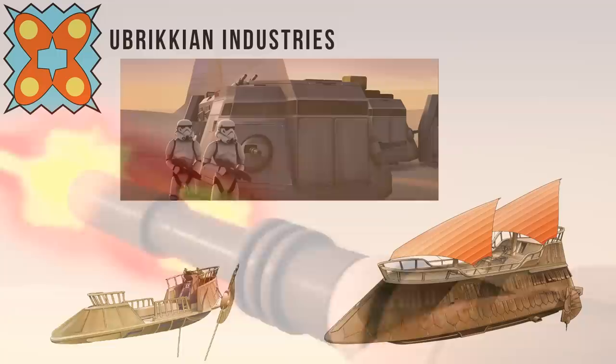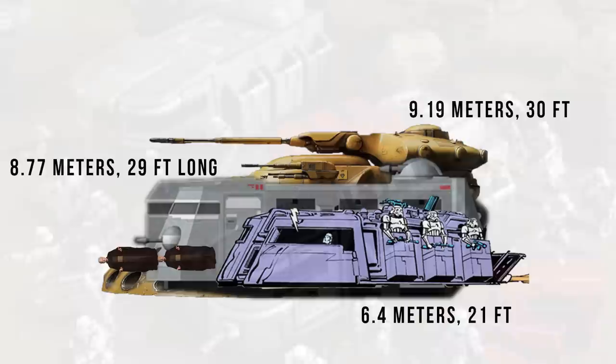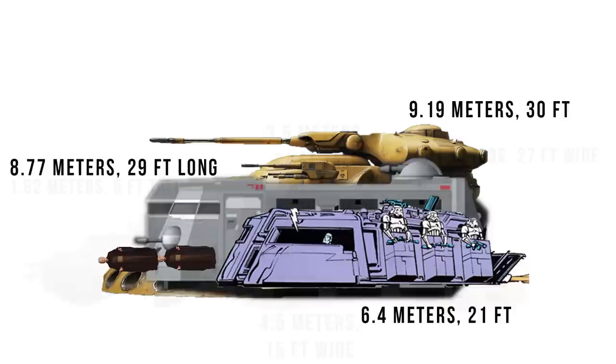In canon, the Imperial Troop Transport — or ITT — was built by Ubrician Industries, the same people who gave us Jabba's Sail Barge and the Bantha-2 Skiff. It also gets an official model number: the K-79-S-80. Its length is 8.77 meters, now two whole meters longer than the Legends version and about a Jawa shorter than the AAT. It had a width of 4.5 meters, almost two Wookiees across, which is a little less than half the AAT.